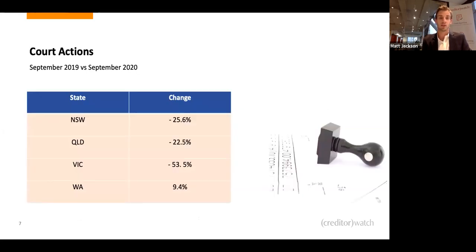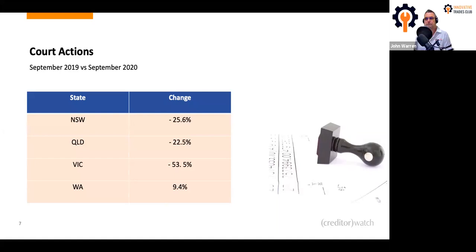Looking at court actions, the government changed the regulations around thresholds — the minimum amount had to be over $10,000, and there was basically a six-month grace period given to all debtors. We've seen court actions drop significantly; however, they're starting to rise again in line with payment defaults. I think that will increase over the next three months because that six-month grace period is coming to an end. Court actions coming through will be for more significant dollar values — $10,000, $20,000, $30,000 — because businesses have supported people for six months and the debt has increased.